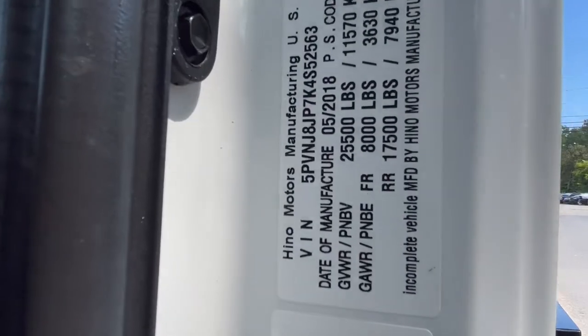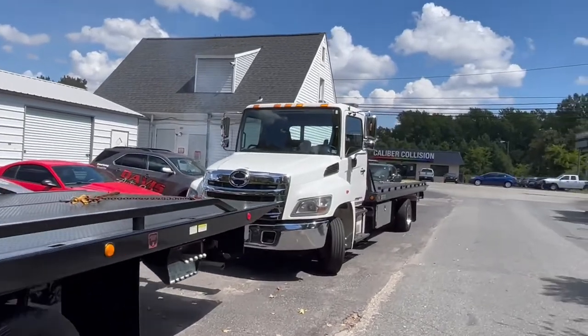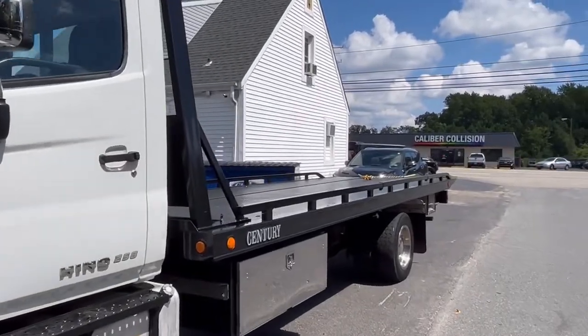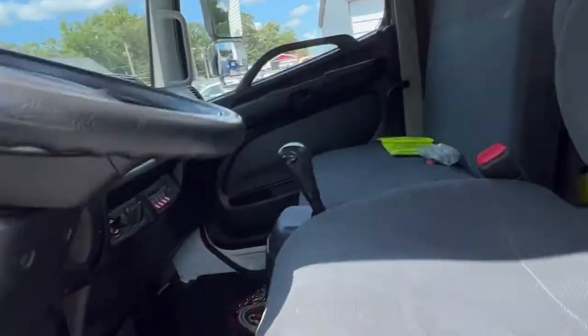These are 25,500 GVW, so still under CDL, and I think both of these have 12,000-pound bed ratings. They're really similar to an International, Freightliner, Peterbilt, or KW as far as size and maneuverability. Most people say the steering is a little bit better on the Hino.